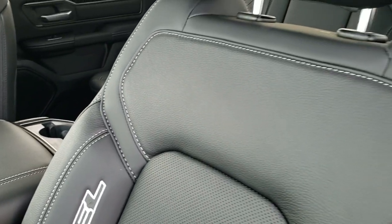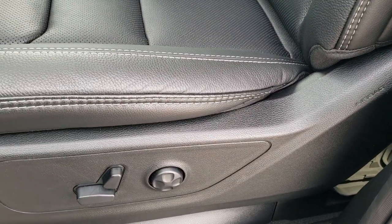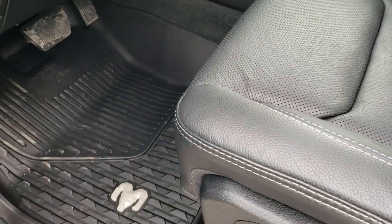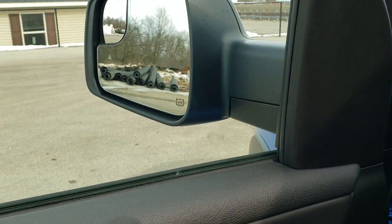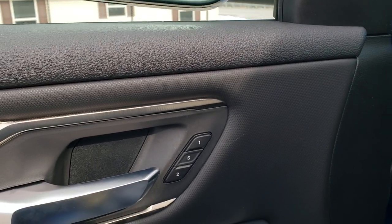The Rebel package with the leather option gives you these leather seats with a rubber-like insert on the bolsters and 'Rebel' stitched into the backrest. You get factory all-weather floor mats, power pedals, auto headlamps, tilt telescopic steering wheel, power windows, power locks, and power mirrors that fold in. You also get a memory driver's seat and the diamond-plated finish door trim.